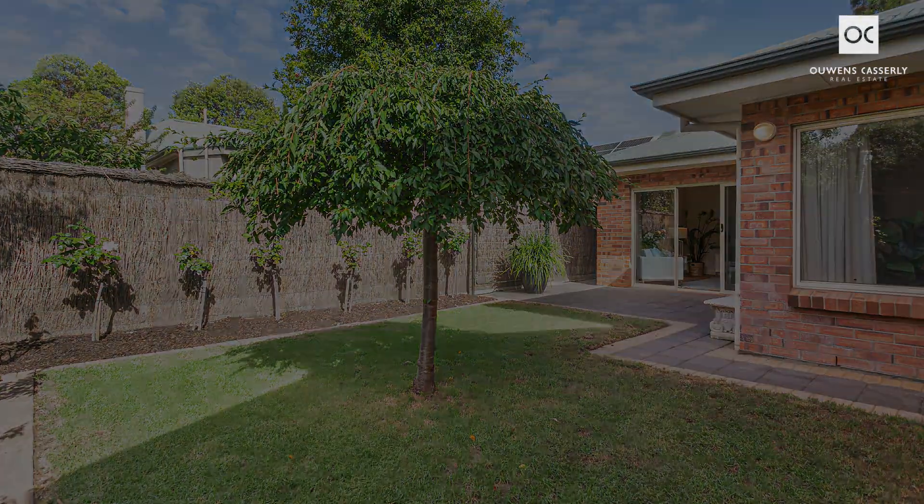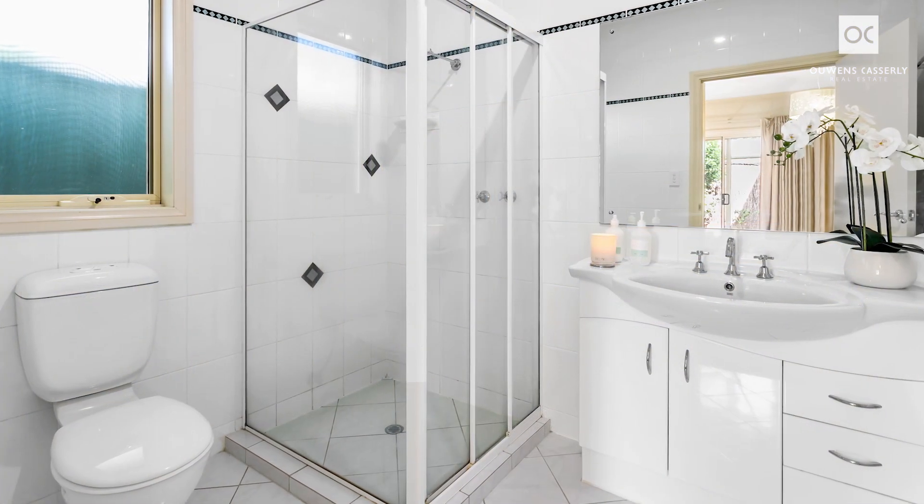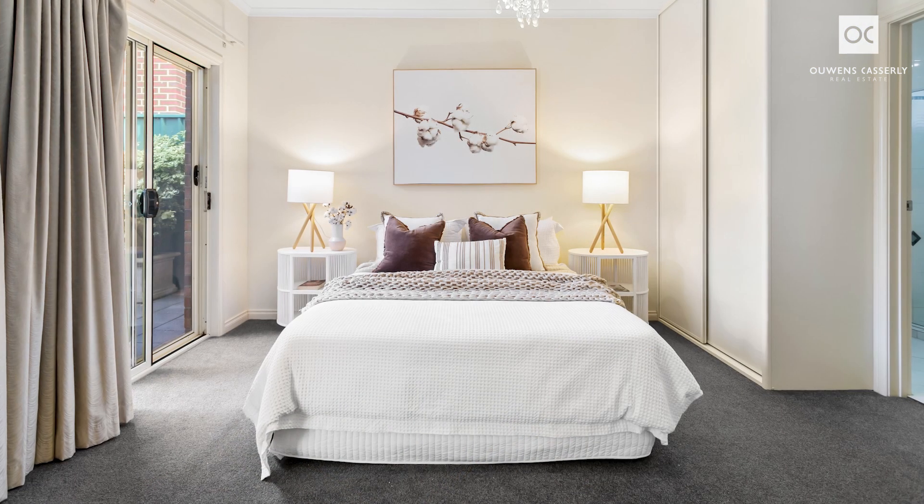The home comprises three good-sized bedrooms, with a main bedroom offering a sparkling ensuite, built-in robes and access to a private courtyard — the ideal spot to have your morning coffee.